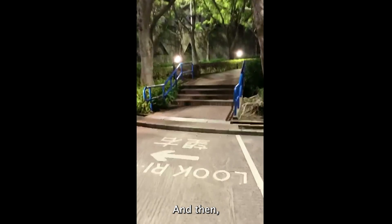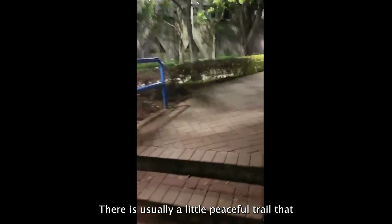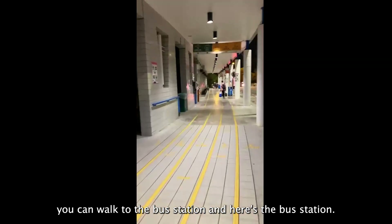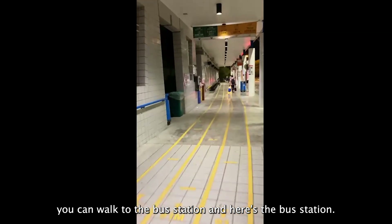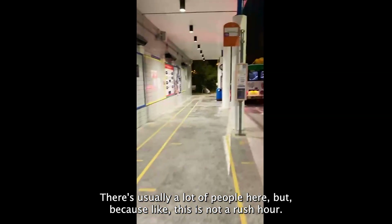My method of going home is by taking the bus. There is usually a peaceful trail that you can walk to the bus station. There's usually a lot of people there, but because this is not a rush hour, there aren't many people waiting at the moment.